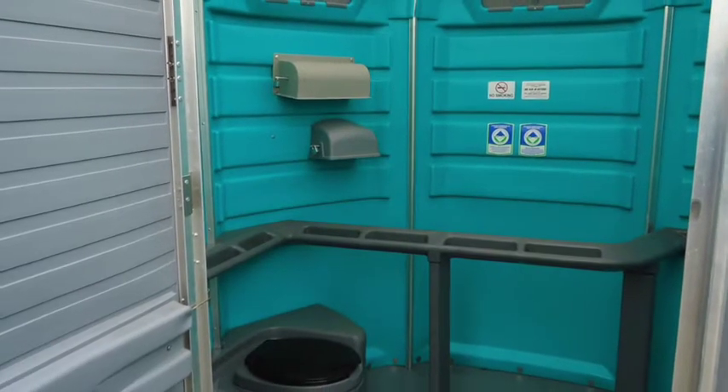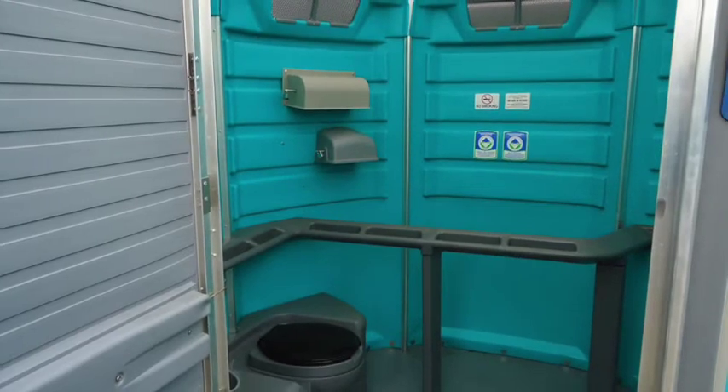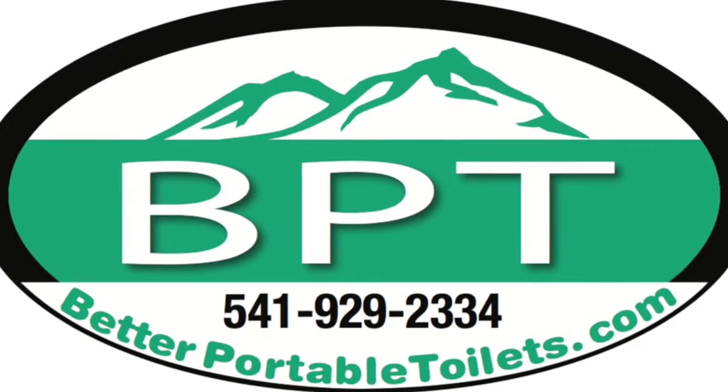Inside, you're going to find five rolls of toilet paper, hand sanitizer, handrails, and a 50-gallon holding tank. Better sanitation, better service, better portable toilets.